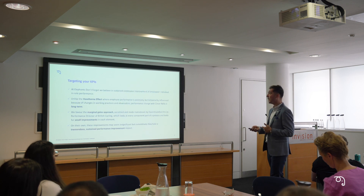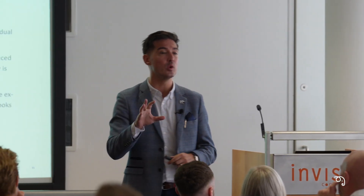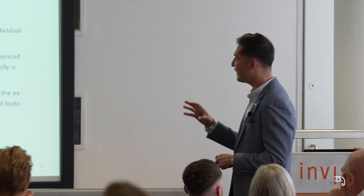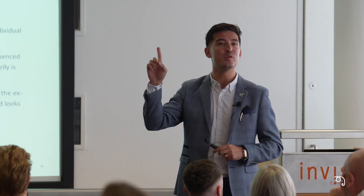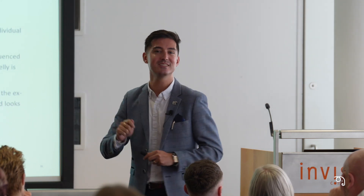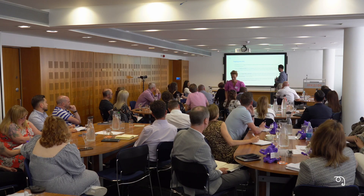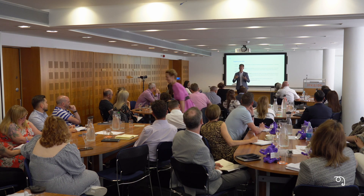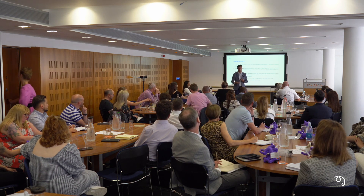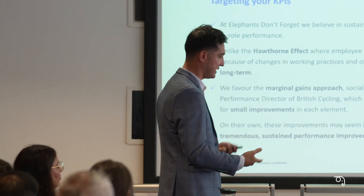That idea of marginal gains is around sustained continuous improvement — we're not looking for something that's a flash in the pan. A lot of the times when we start to observe employees' performance, we see something called the Hawthorne effect — that little peak in performance when you know someone's looking over your shoulder. What we're looking to do is change behaviours within a business over a continued period, embed that so it becomes BAU — this is normality.